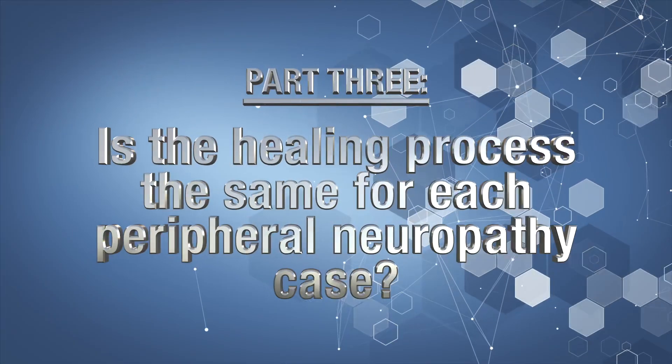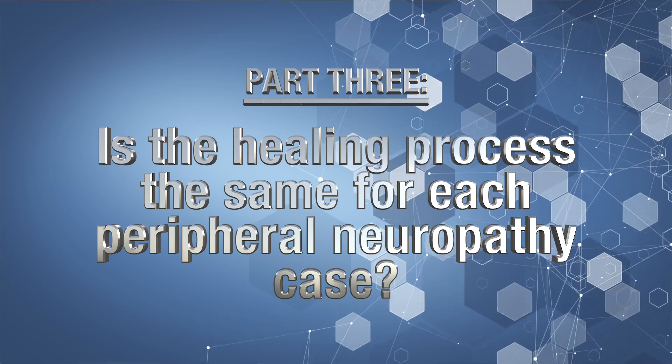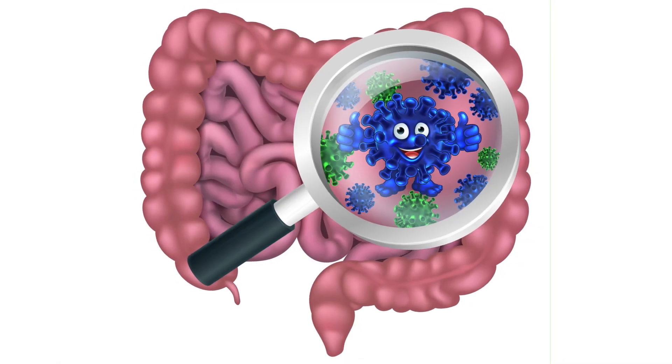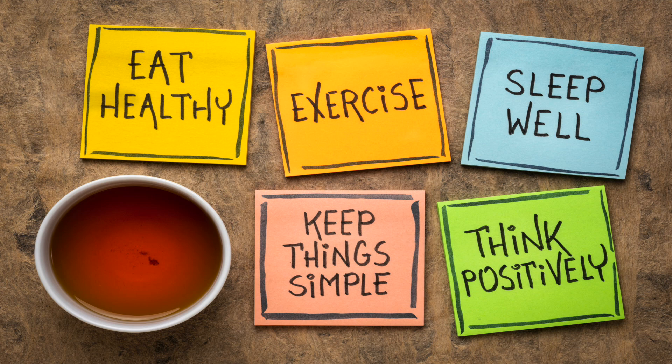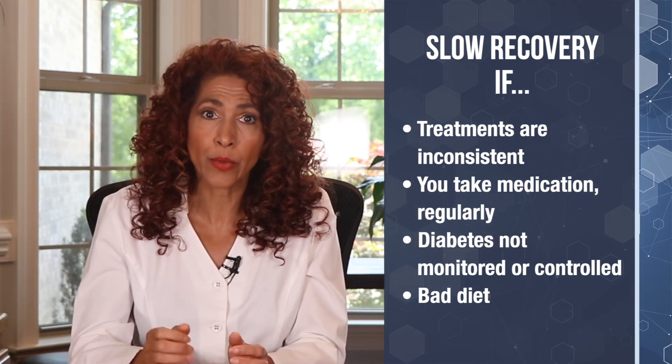Let's move on to part three: is the healing process the same for each peripheral neuropathy case? Absolutely not. Your recovery will be dictated by a bunch of things, including the inner terrain of your body, your lifestyle, and your attitude and outlook on your recovery. Healing will be extremely slow for a neuropathy sufferer who falls into certain categories.